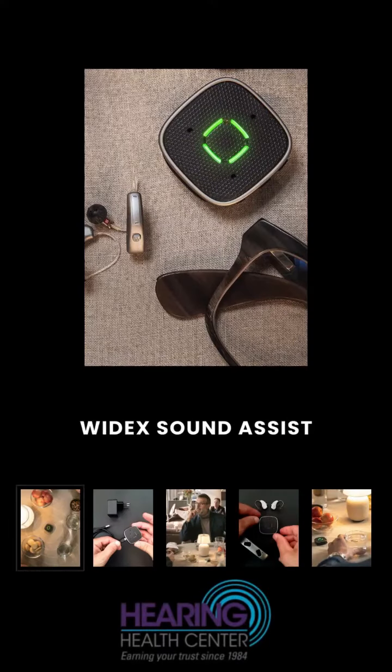Introducing the Widex Sound Assist, your ultimate hearing care companion. Hey there, I'm Ari, lead audiology assistant at Hearing Health Center, and I'm thrilled to share with you an incredible new accessory that's about to revolutionize your hearing experience, the Widex Sound Assist. Let me walk you through all the benefits.